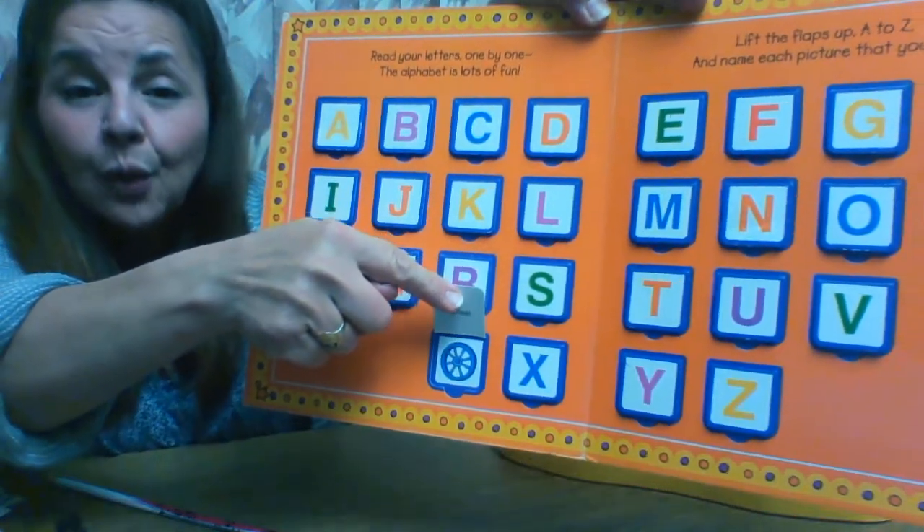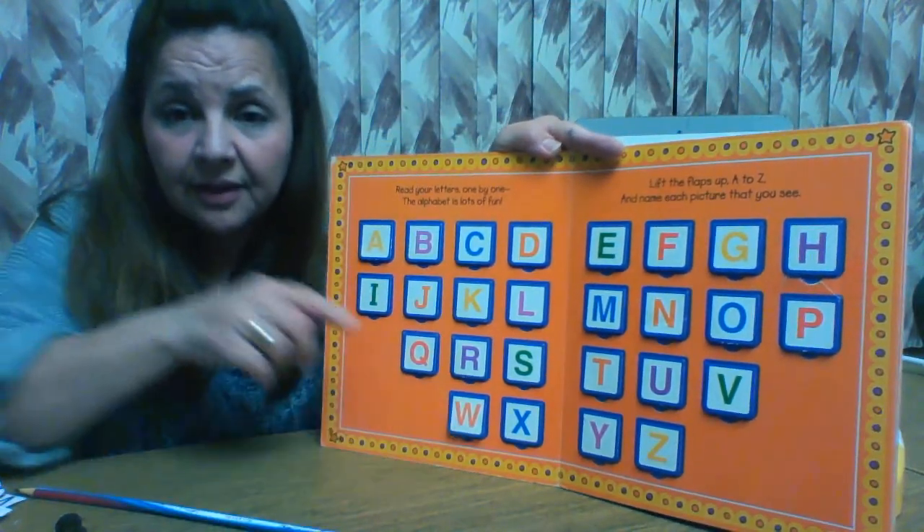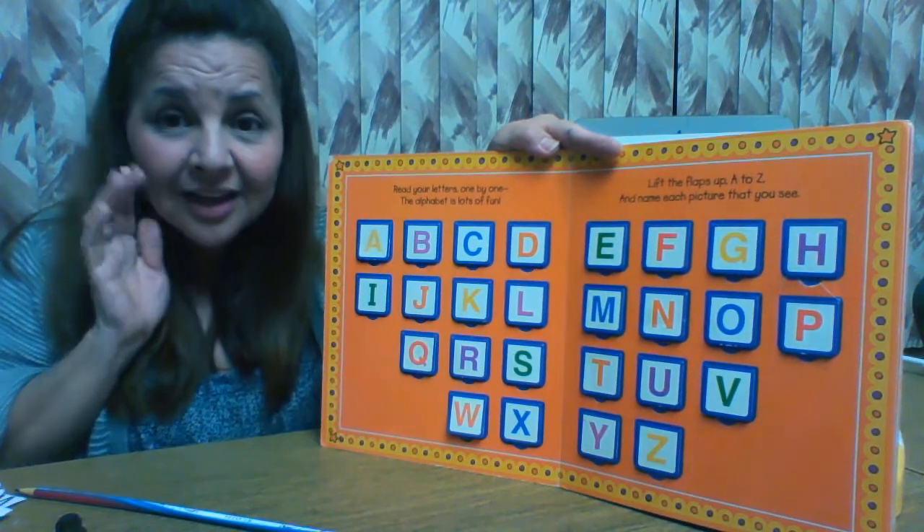Wheel. Wheel begins with the letter W and the letter W has a sound like this: W. Can you make that sound?